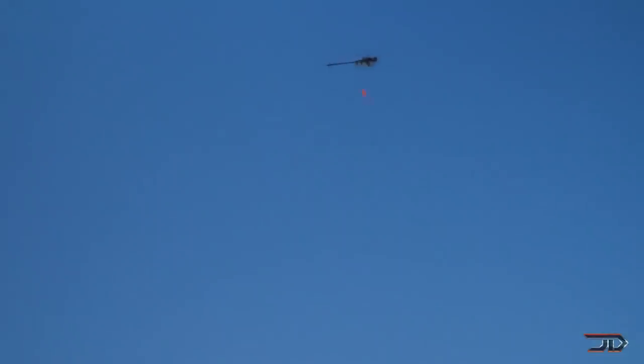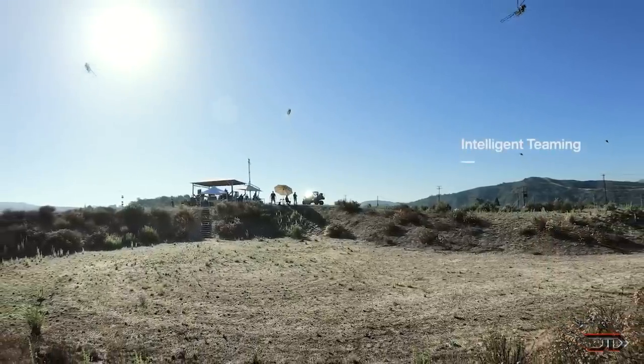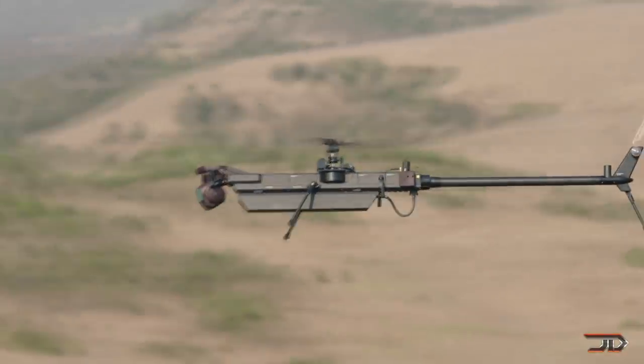The drone also incorporates a neat rail, which can carry extra batteries, sensors, and delivery payloads. Probably the neatest fact of all is that multiple Ghosts can be controlled by one operator in a swarm mode, which exemplifies swarm potential.